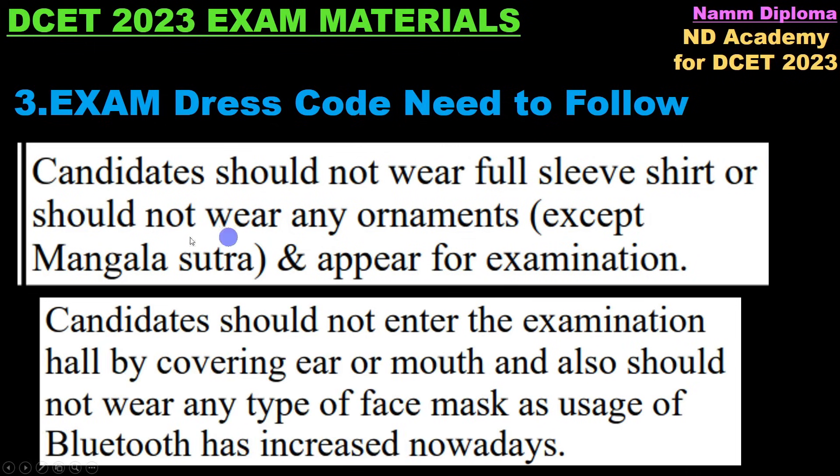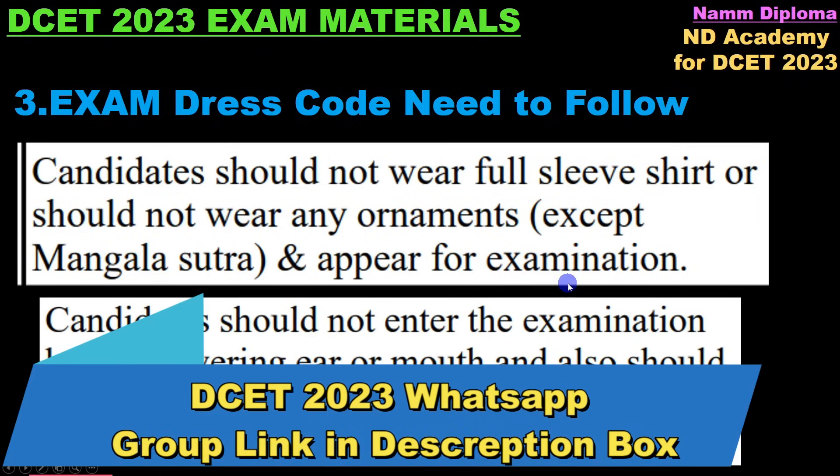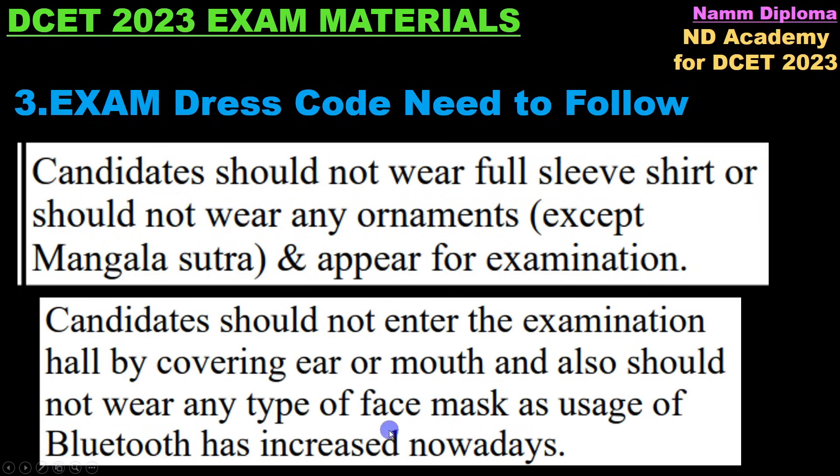Candidates should not wear full sleeves shirt and should not wear any ornaments except mangalsutra. Apply for and appear for the examination accordingly.